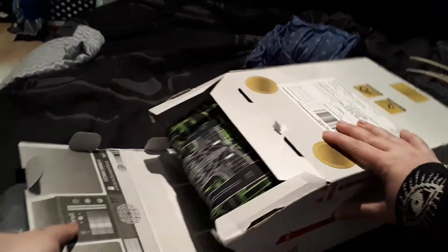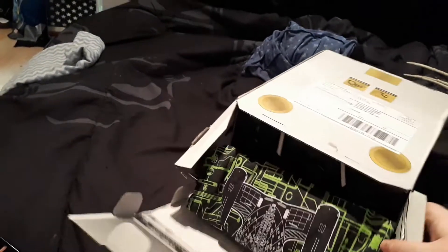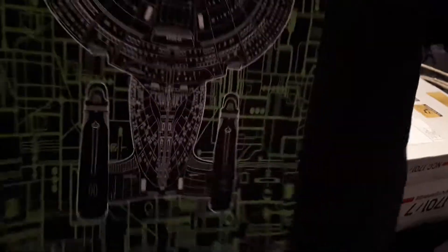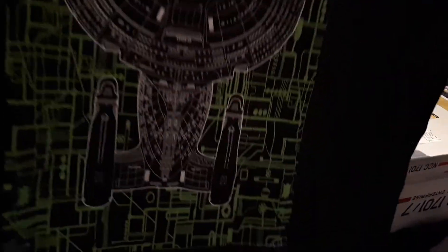When you open up the box, this is what it looks like. The first thing that comes out is a shirt — I got a size large. It's the Borg-type design and it's really nice.